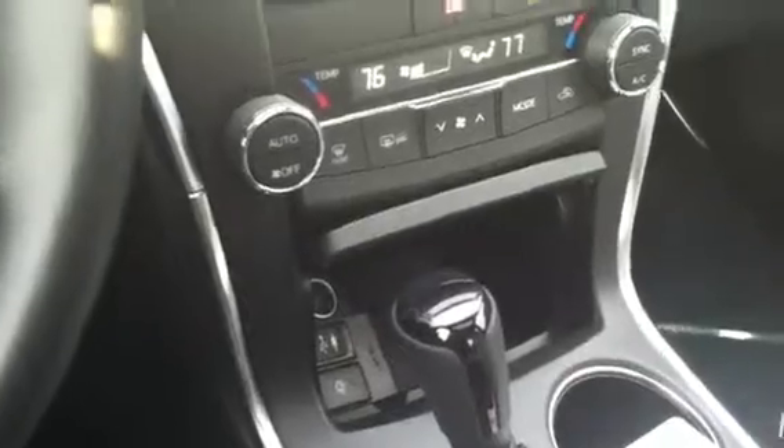Wireless charging. We got auto dimming mirror. But this would be perfect for you. Let me know if I can earn your business today — I'll send you some information. Very excited for you.